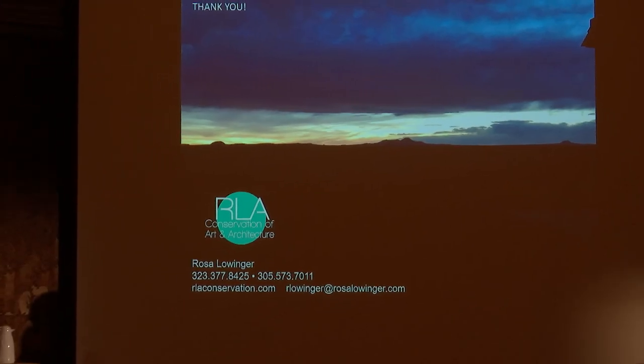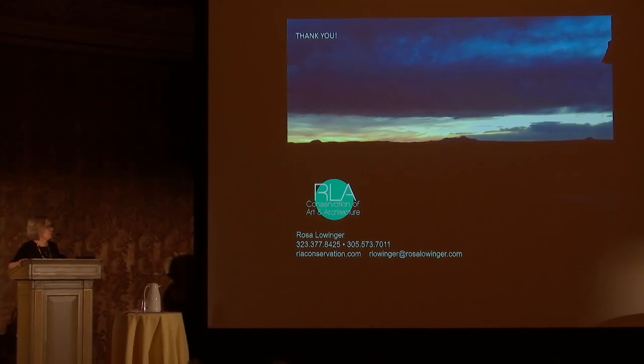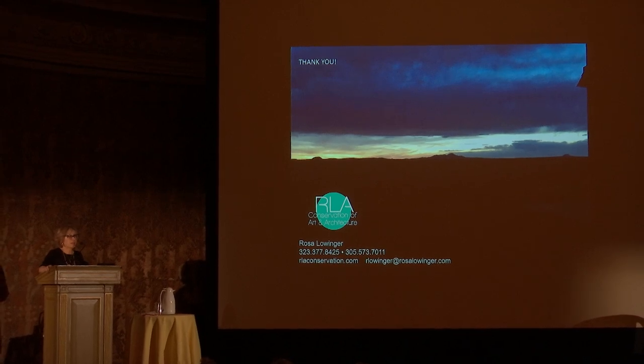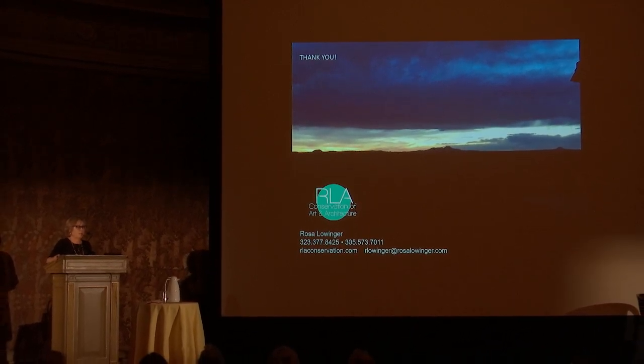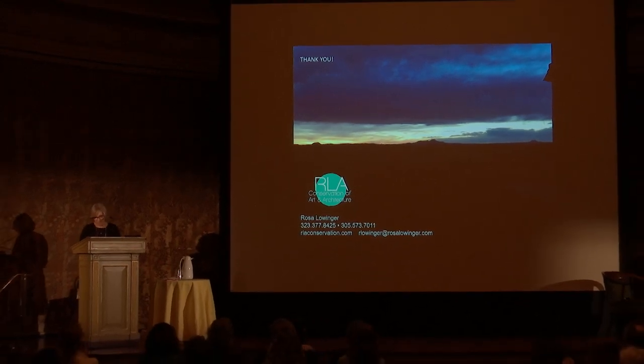I also want to finish by saying I had the opportunity, after working at the Sun Tunnels, to go and do an inspection of the Lightning Fields, which are in beautiful condition. But for a conservator it was really interesting to be at a place where photography is really not allowed or strongly discouraged. And it made for a very interesting interaction with the work of art we were dealing with. Thank you.